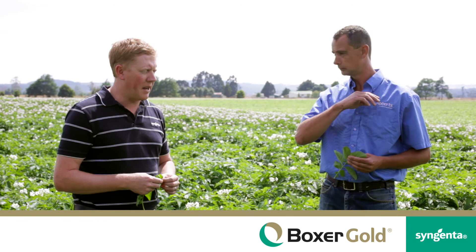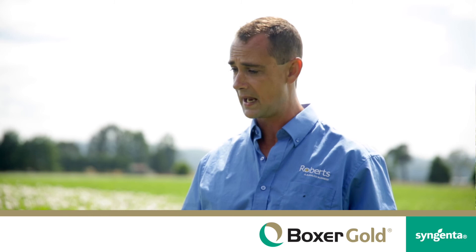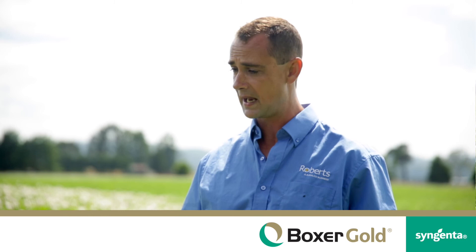Just looking to the future, Box of Gold will continue to be important and you'll be recommending it to your growers? Yeah, absolutely. To me, Box of Gold is the best chemistry that we've had in our potato industry in Tasmania since the registration of Amistar.